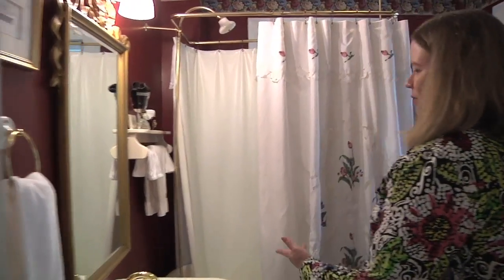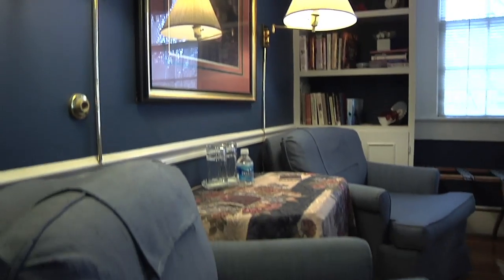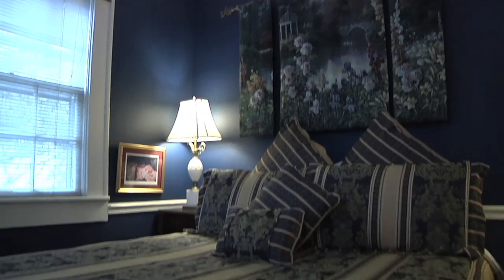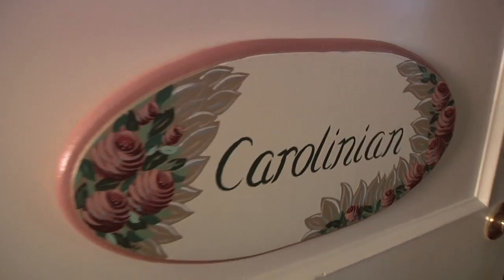Welcome to the Rosamond. This room has an antique clawfoot tub and shower. It was a kitchen in one of its previous lives when the bed and breakfast was an apartment — it's a very large bathroom but a very small kitchen. It's a corner room named the Rosamond after Rosamond Pilcher, a British author, and I have all of her books on the bookshelves.